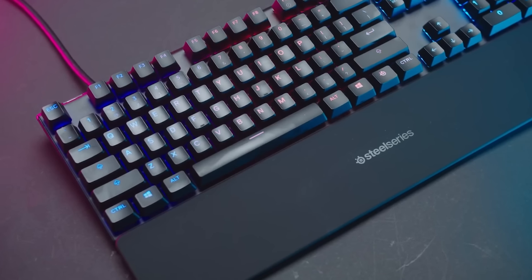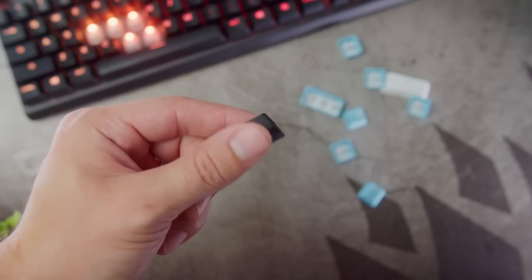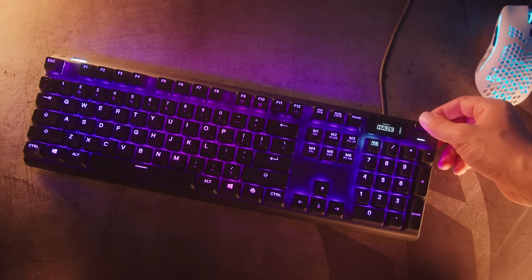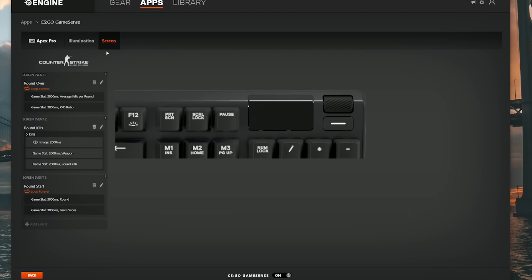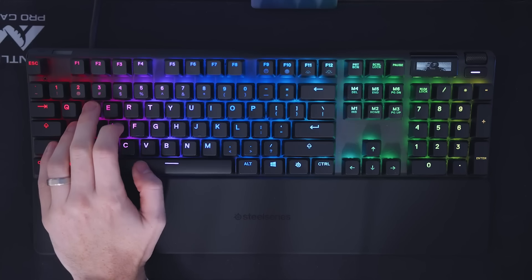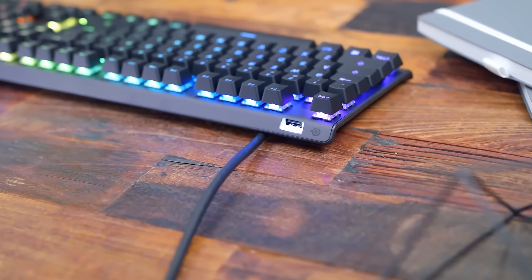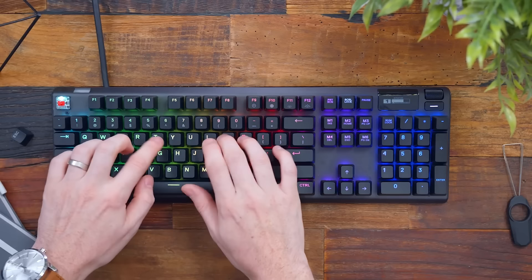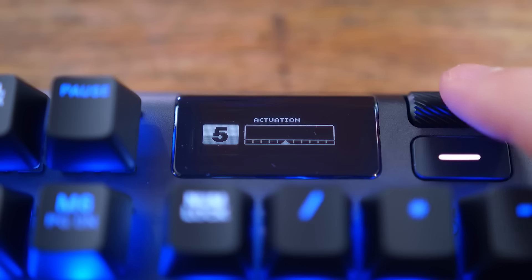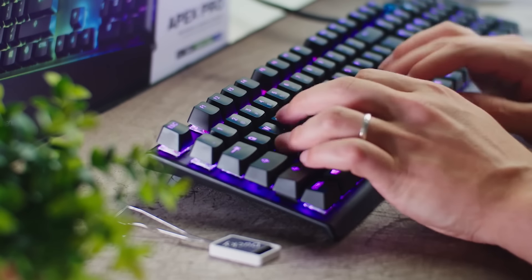The keys also feature a durable double-shot PBT keycap construction, which provides a longer lifespan and better durability than traditional ABS keycaps. The keyboard also features customizable RGB lighting, which can be customized with SteelSeries Engine software. Users can customize individual key functions, macros, and lighting settings for a fully personalized gaming experience. Overall, the SteelSeries Apex Pro is a high-end gaming keyboard that offers a lot of customization options. The OmniPoint switches, OLED Smart Display, and customizable RGB lighting make it an excellent option for gamers who want a fully personalized gaming experience.